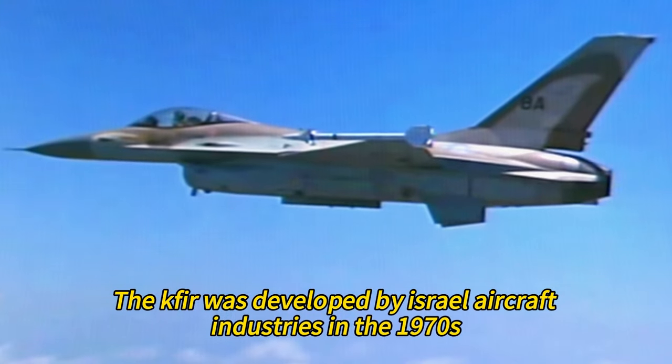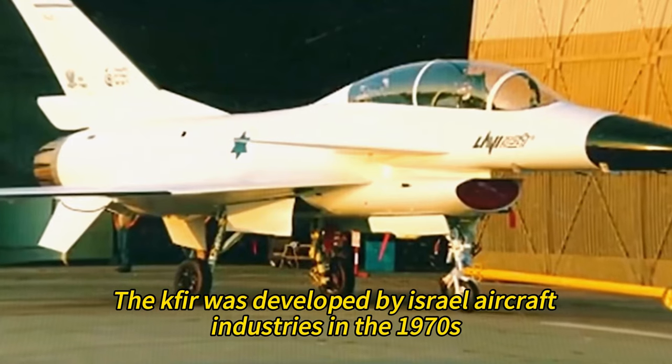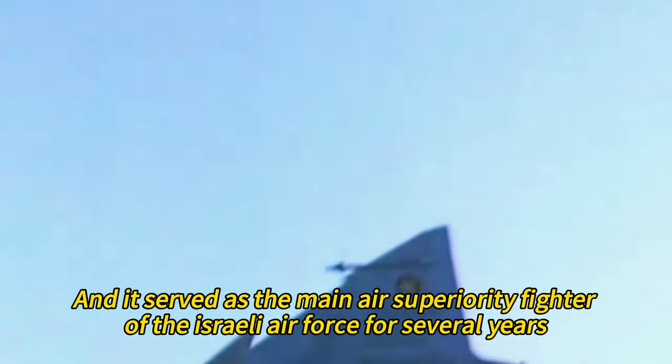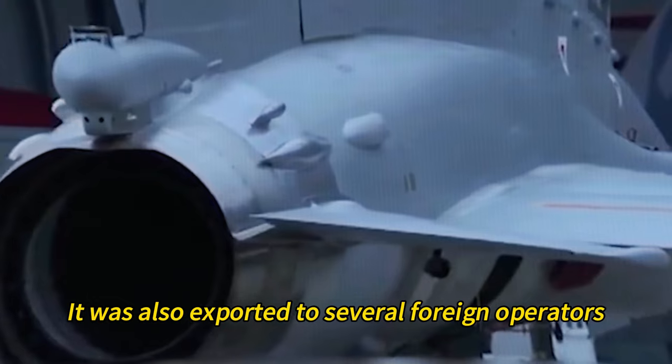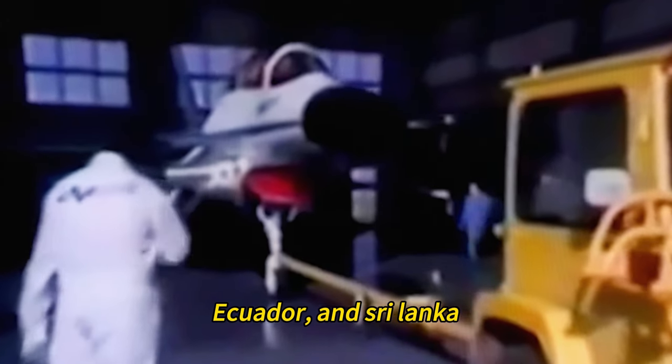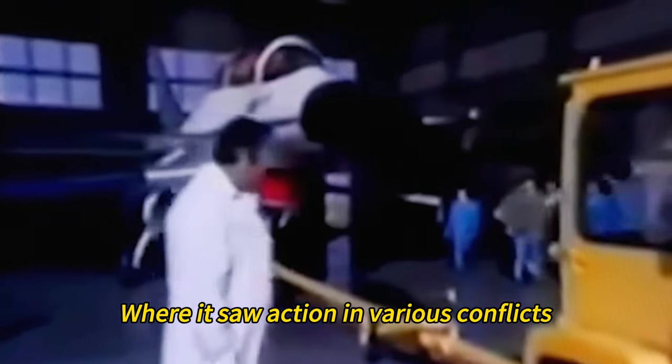The Kfir was developed by Israel Aircraft Industries in the 1970s, and it served as the main air superiority fighter of the Israeli Air Force for several years. It was also exported to several foreign operators, such as Colombia, Ecuador, and Sri Lanka, where it saw action in various conflicts.